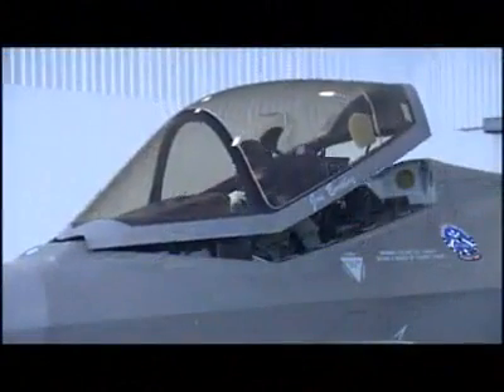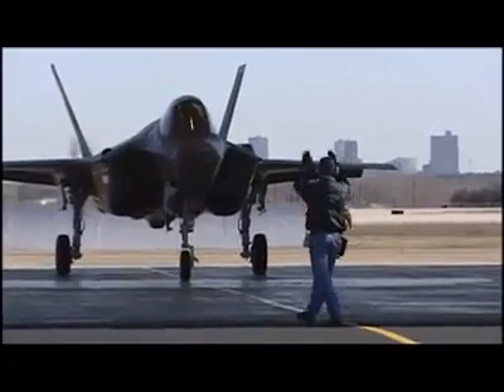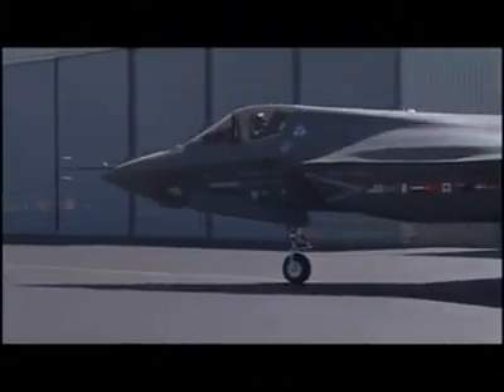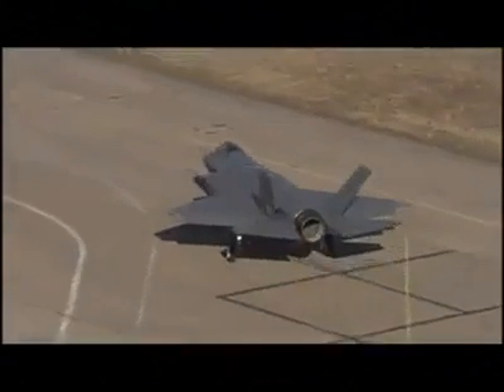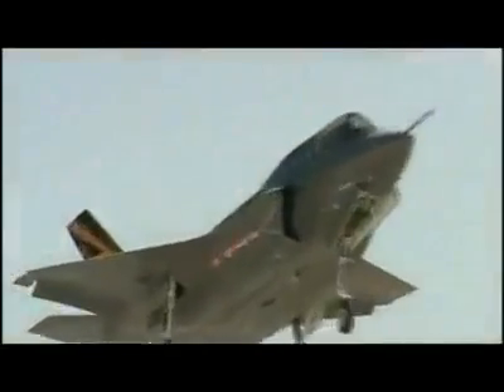The APG-81 radar system is ultra-reliable, and the array is expected to last the aircraft's lifetime without needing a repair. Predicted radar operational availability is greater than 99%, with flight line repair time under 30 minutes.